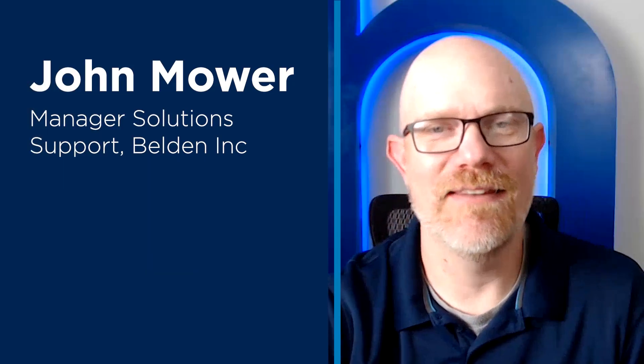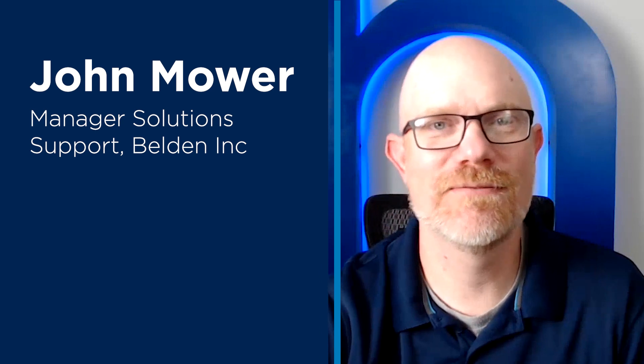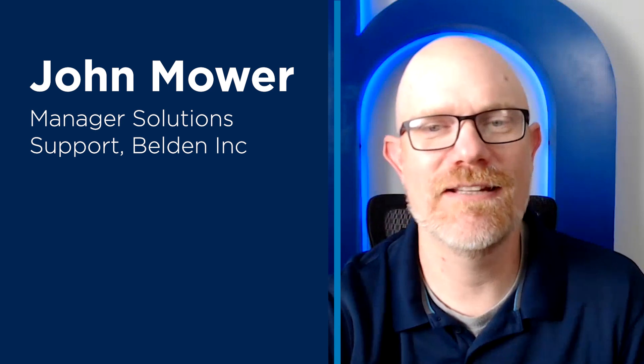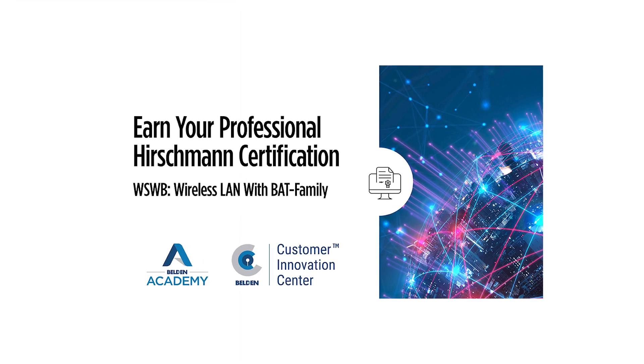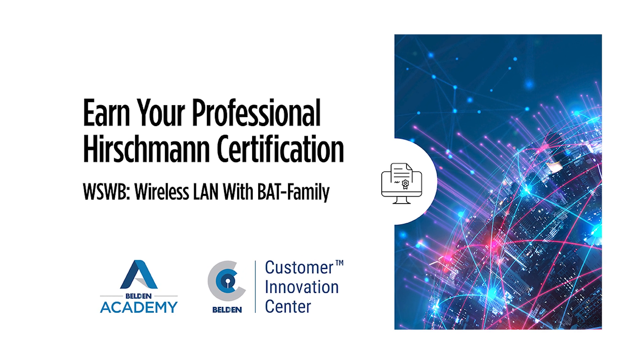Welcome to the Belden Academy and thank you for your interest in our Hirschmann WSWB training course. My name is John Mauer and I'm one of the instructors here in the United States that you might have while attending this instructor-led training course. For this three-day hands-on course, participants will focus on wireless LAN with the Hirschmann BAT family.